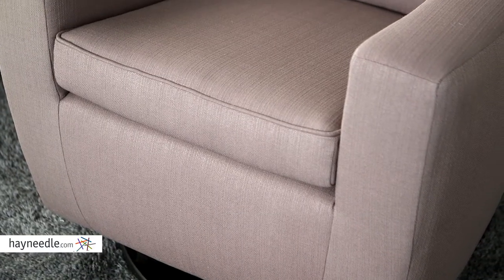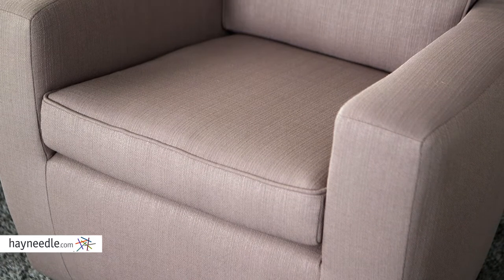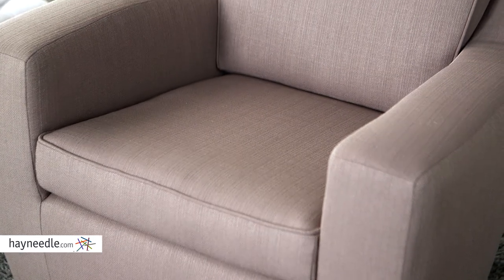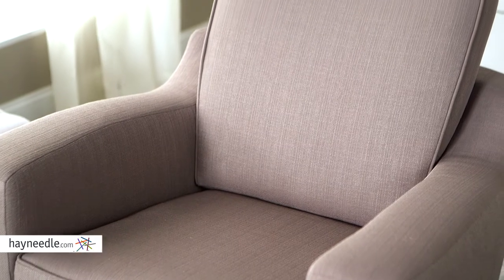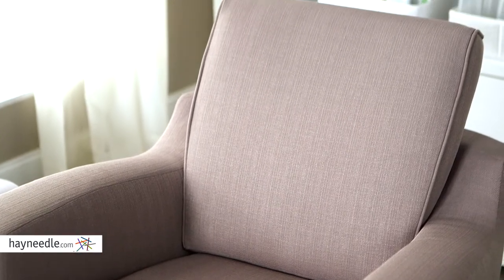This piece has a durable hardwood frame. It's then upholstered in a polyester cut and blend fabric, making it a cinch to clean with mild soap and water. Plus, it's available in multiple fabric colors, helping you fit your style and decor needs.